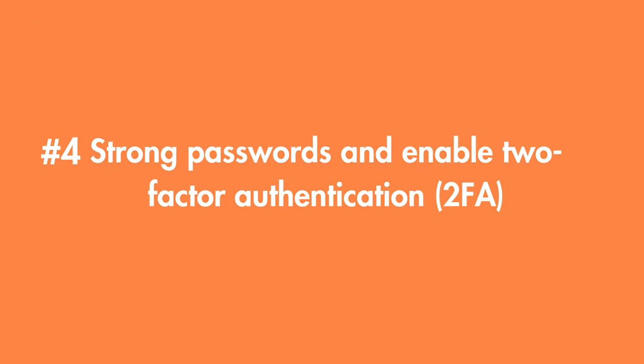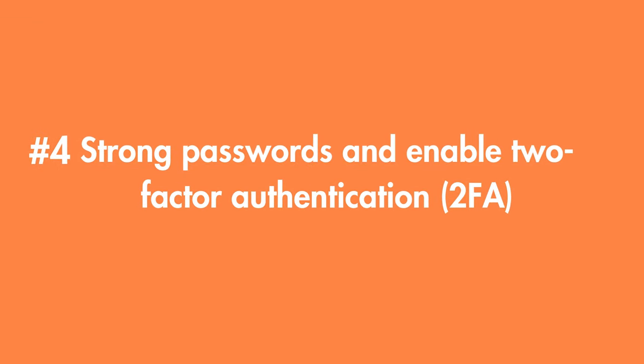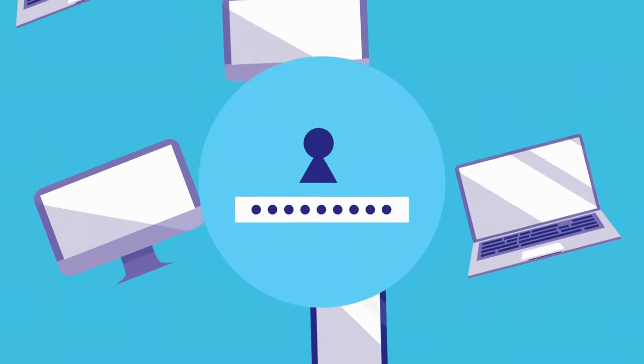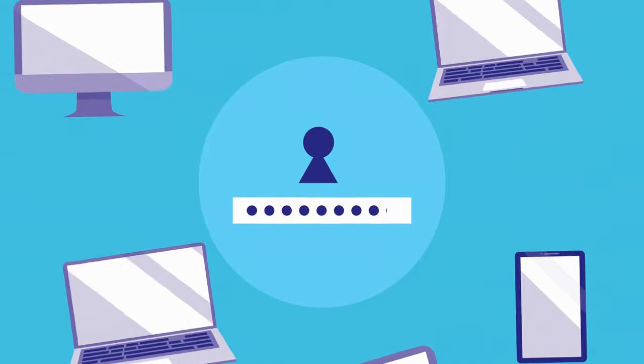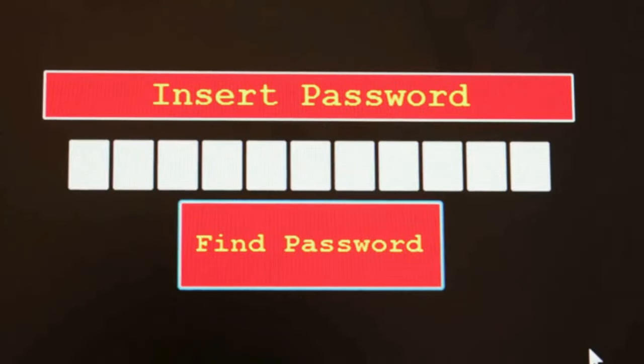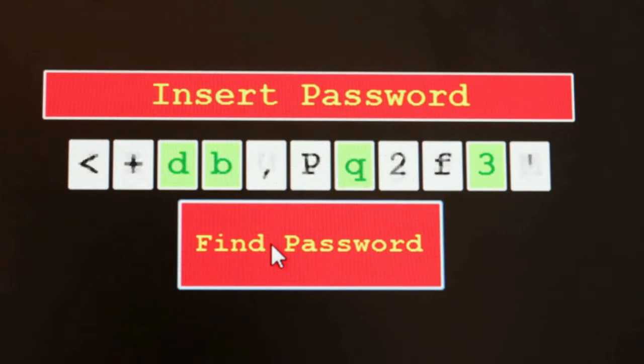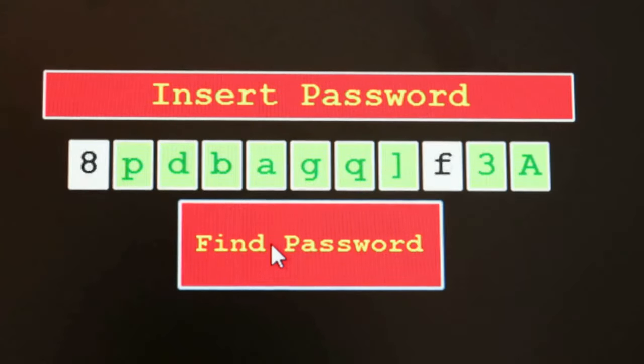Number four: use strong passwords and enable two-factor authentication, or 2FA. Strong passwords make it harder for attackers to gain access to your accounts, and two-factor authentication adds an extra layer of security. Security experts say the longer and more complex the password, the better. And with two-factor authentication, even if someone gets your password, they still need a second form of verification.